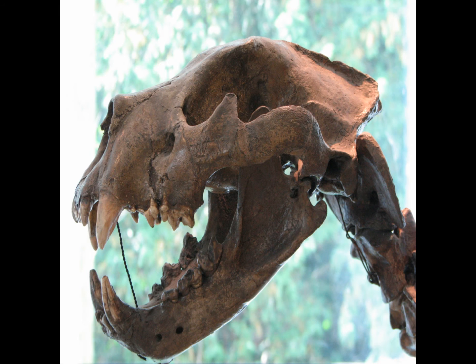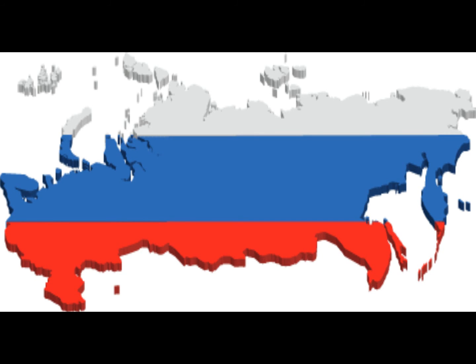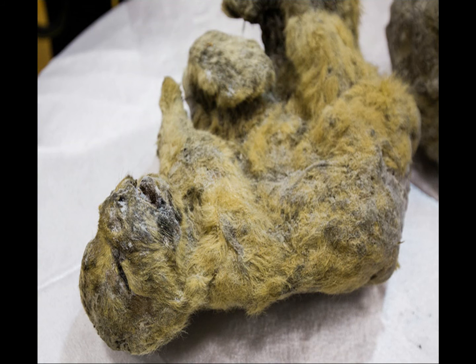They actually found two frozen cave lion cubs in Russia, and they were preserved with all their body parts — legs, ears, eyes, snout, and even whiskers — everything was there. They are probably sending another expedition to the place where the cubs were found, to maybe find another cub, or maybe even the cave lion mother.